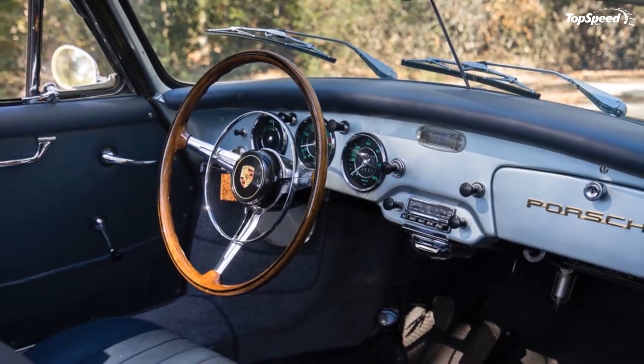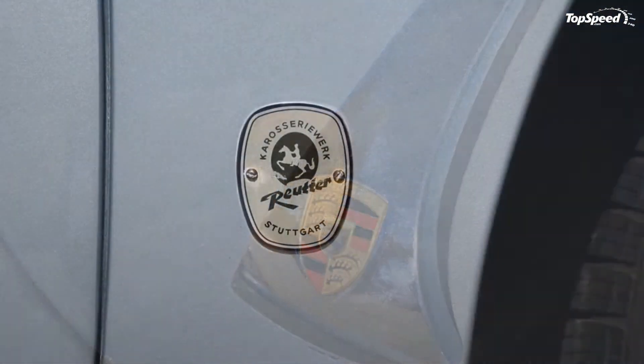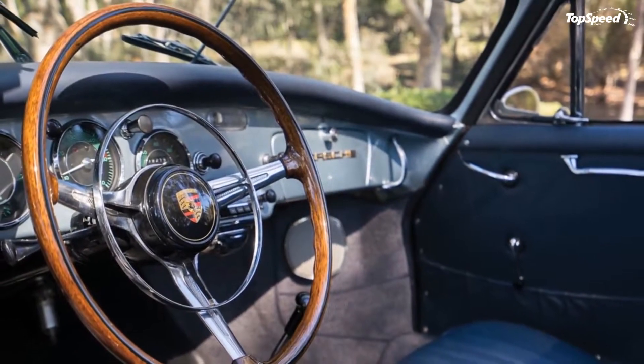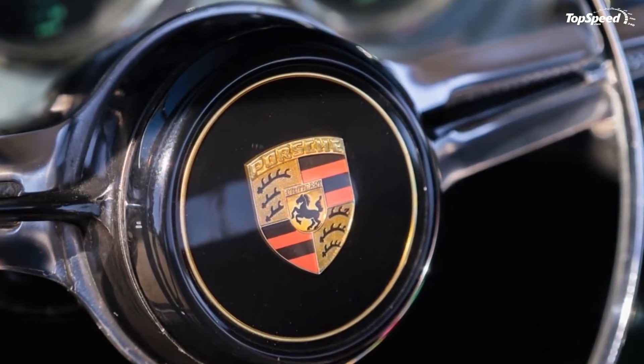During World War II, Ferry had owned a Volkswagen that he had supercharged, and this gave him an idea: that a small car with a reasonable amount of power could be more fun than a big car with a lot of power. Thus the idea for the 356 was born, and the car would grow up along with the company that made it.